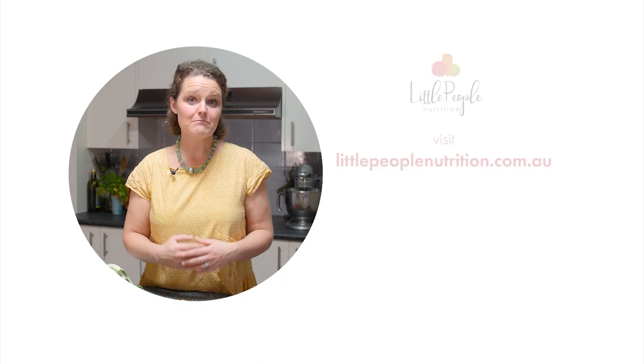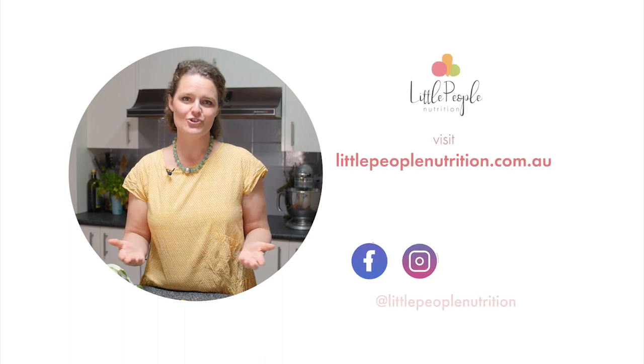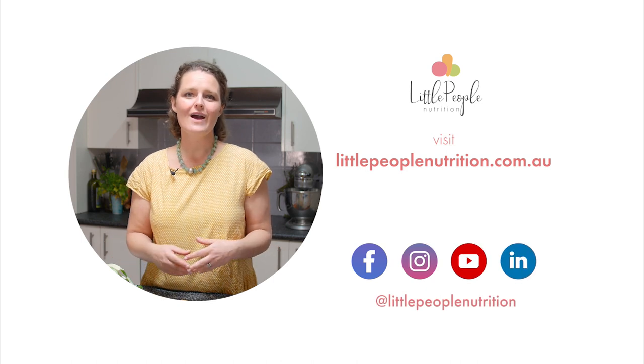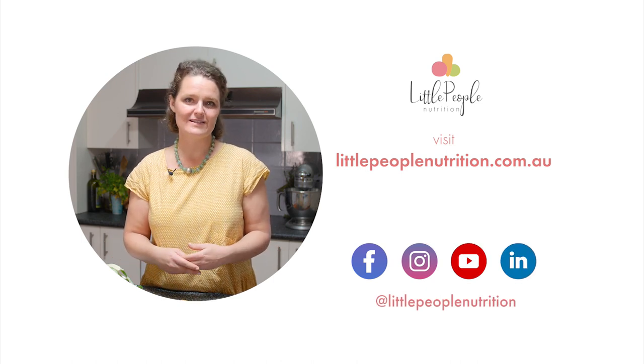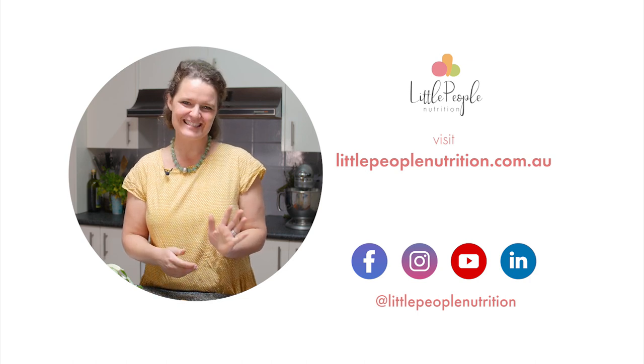I hope you found this video helpful. If you'd like more information, visit our website or social channels, where you'll find more activities, resources, and recipes to help you in a child care environment. See you next time!